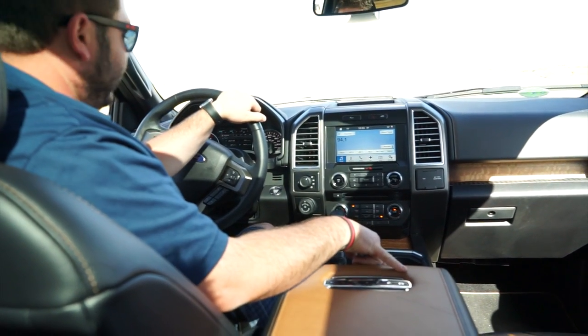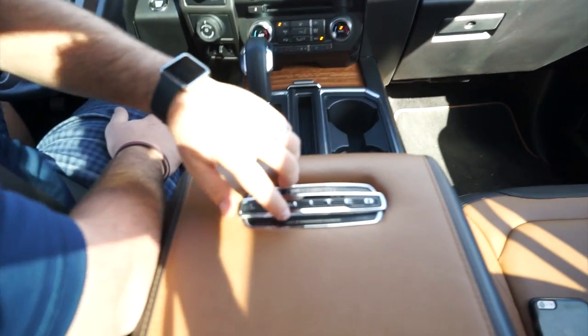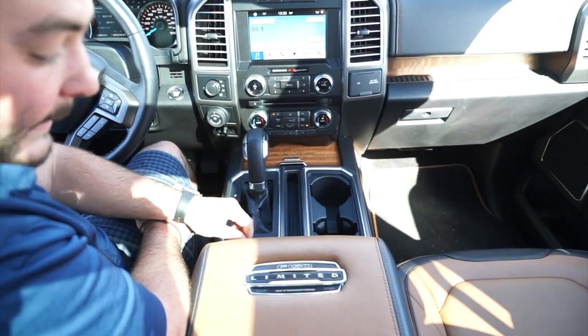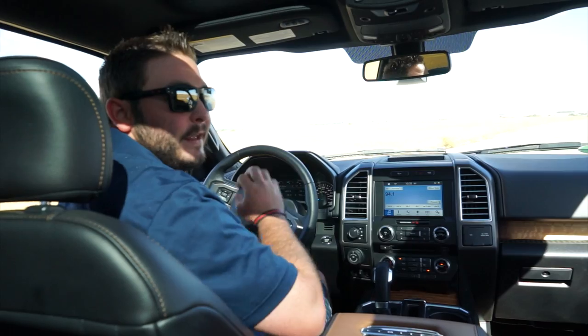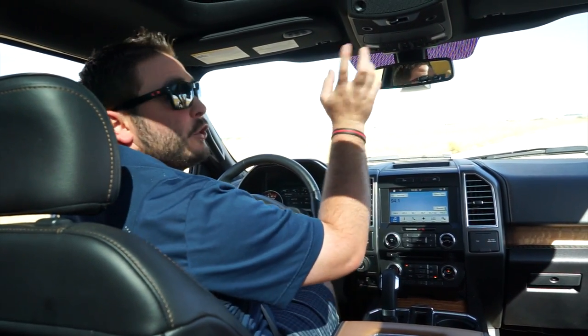The last thing we want to mention before we get into the driving is the VIN plate. It gives you the VIN as well as the production number — so this is obviously the model year, and I think that's number 91, meaning truck number 91. Some of you are going to say who cares about that, but other people are going to think that's definitely a distinguishing factor.